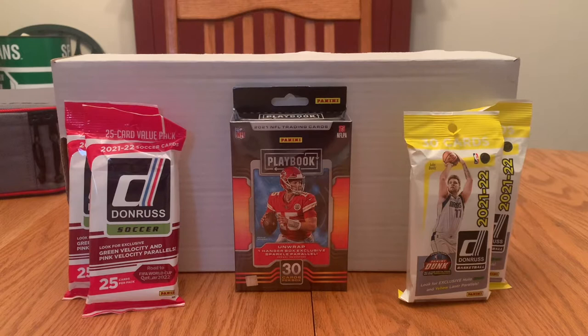My disclaimer for all of this, especially with retail: don't buy this thinking you're going to make a profit. You're most likely not. That is my disclaimer. Let's not waste any more time — let's get into this.